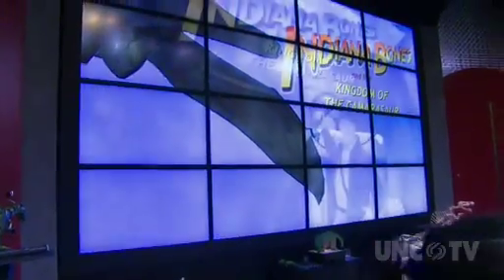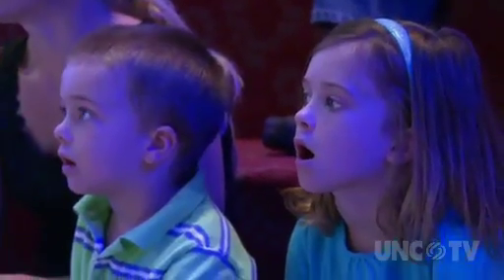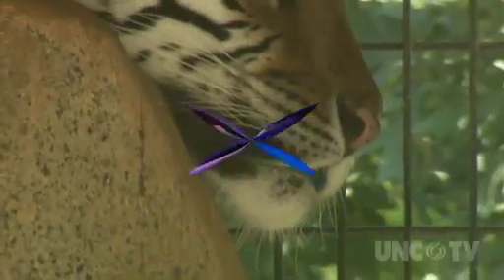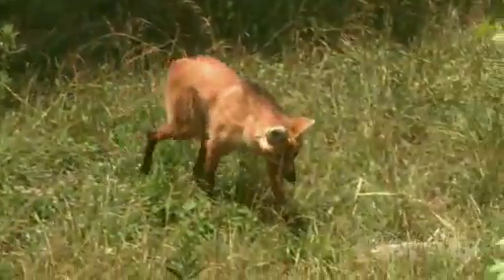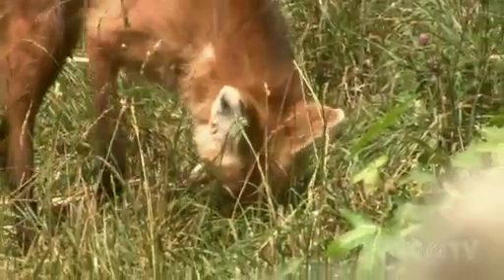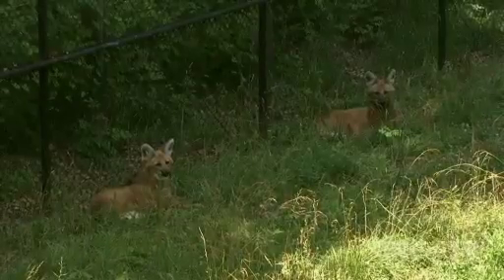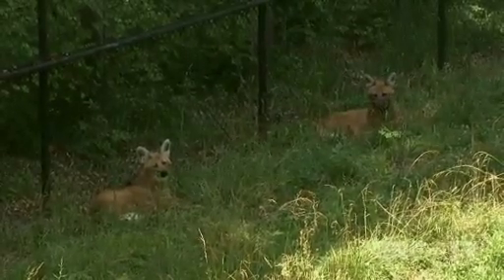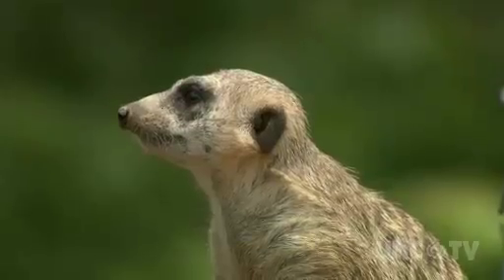Meanwhile, inspiring young paleontologists is part of the plan at the center's recently revamped theater. Today we're going to be activating our very own robotic dinosaur. Visitors can go from the adventures of Indiana Bones to encountering some real, live, endangered animals. Three maned wolf pups were born at the center's Animal Discovery Zoological Park not long ago. There are not very many of them, not even in zoos, so it was a big accomplishment for us to be able to breed these animals. Another amazing addition to the Natural Science Center's park, which already includes everything from tigers to turkeys and even meerkats.